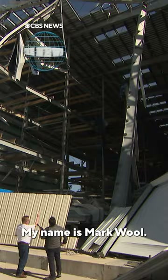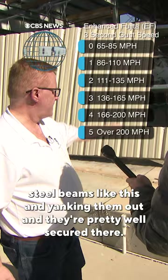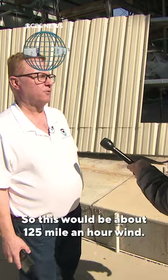The Enhanced Fujita scale, EF for short, goes from 0 to 5. Bending steel beams like this and yanking them out — and they're pretty well secured there — that takes a lot more wind. So this would be about 125-mile-an-hour wind. What EF is that? That's a 2.